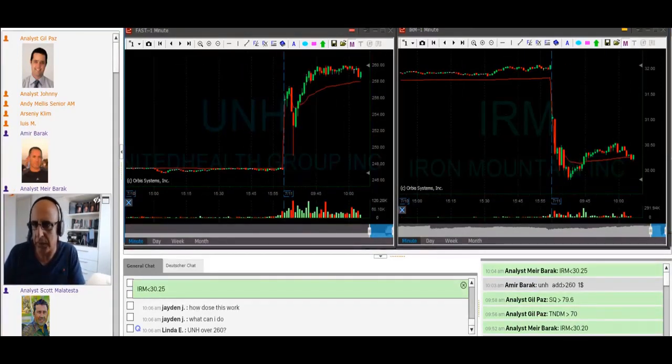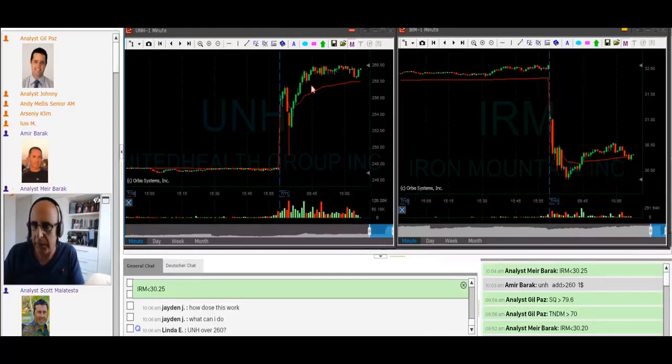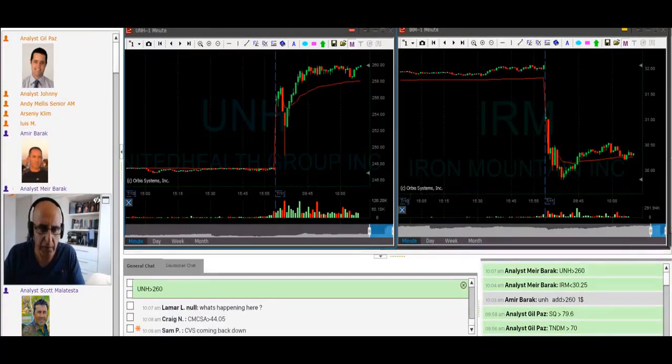UNH keeps looking great over 260. It bounced now from the 260, and what's nice about it — it returns. So it failed to move lower. Let's go long UNH over 260. UNH is close. Auto-click, clicking now.